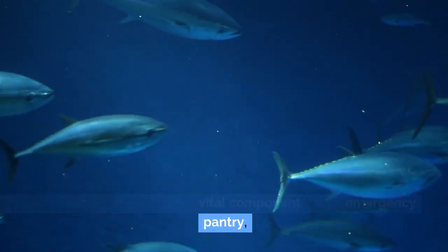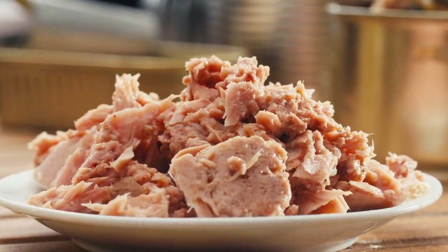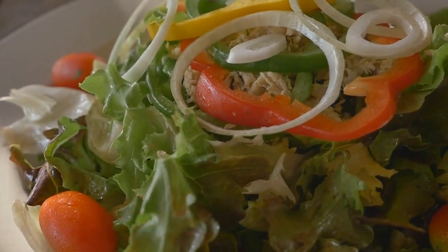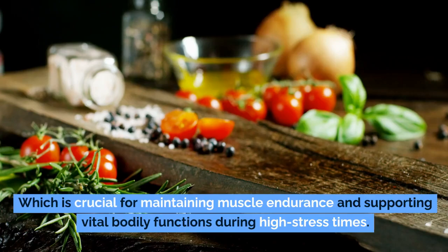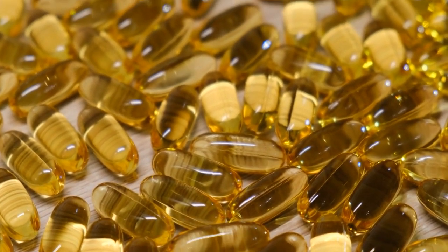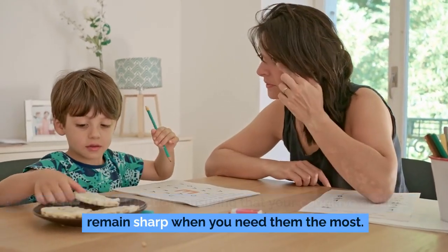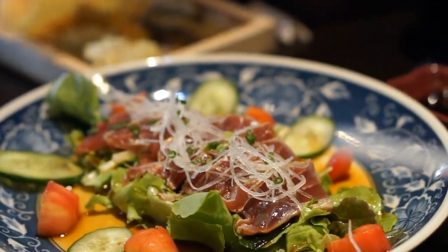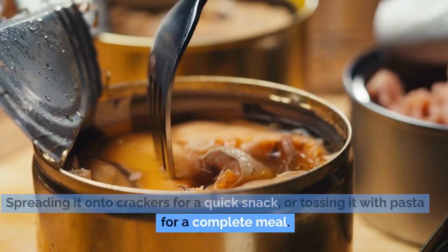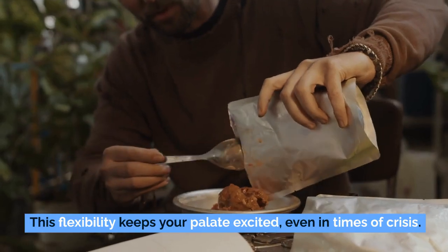Number 5: canned tuna. Canned tuna earns its place as a vital component of any emergency pantry thanks to its unparalleled convenience and versatility. During a sudden power outage or unexpected crisis, canned tuna comes to the rescue — it can be enjoyed straight from the can. It offers a hearty dose of lean protein, crucial for maintaining muscle endurance during high-stress times, plus essential omega-3 fatty acids that support heart health, soothe inflammation, and boost brain function. Canned tuna is a culinary chameleon — mix it with mayonnaise for a tuna salad, spread it on crackers, toss it with pasta, or layer it into hearty casseroles.